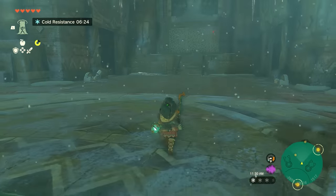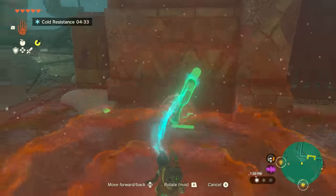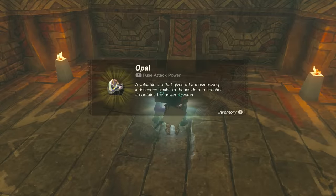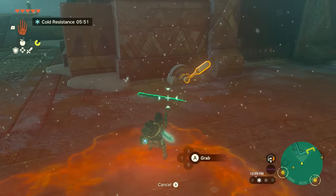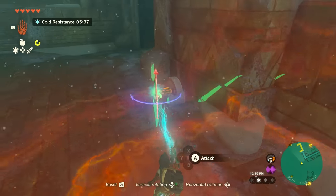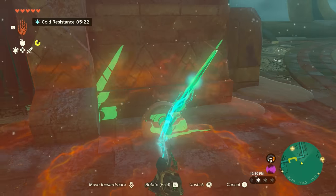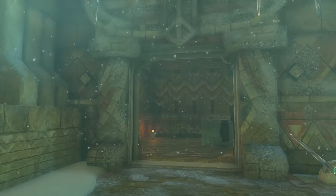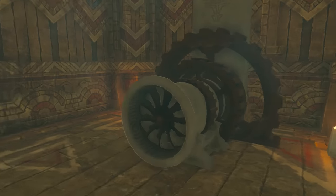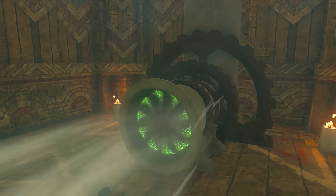For the first lock, head north of the hatch and you'll come to a spot with two levers, one of which will be broken. The side with the intact lever will just have a Sonai Construct enemy and a chest with an opal inside. To fix the broken lever, use your Ultra Hand ability to attach an icicle to it and create a makeshift lever. Then use Ultra Hand again to open it. Inside will be the lock, which will look like a fan. Use Tulan's ability on the fan to open up the first lock.